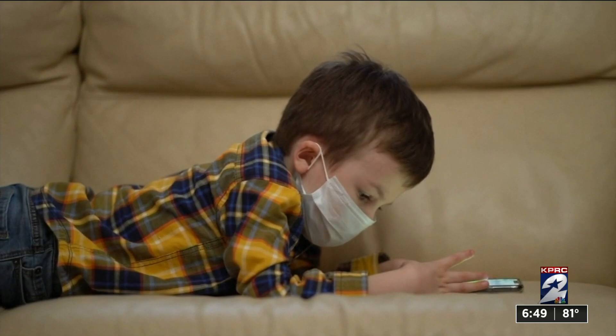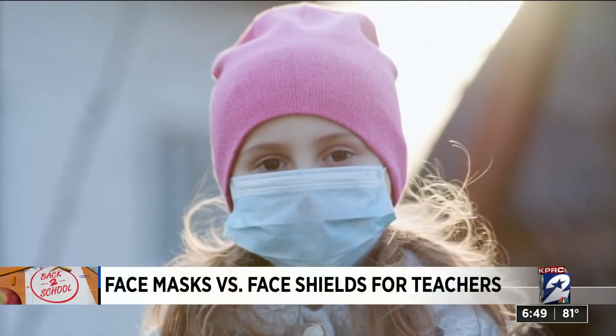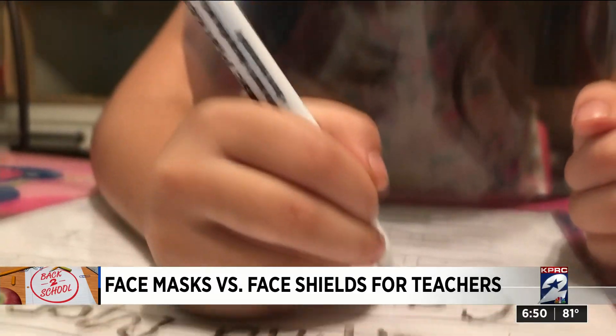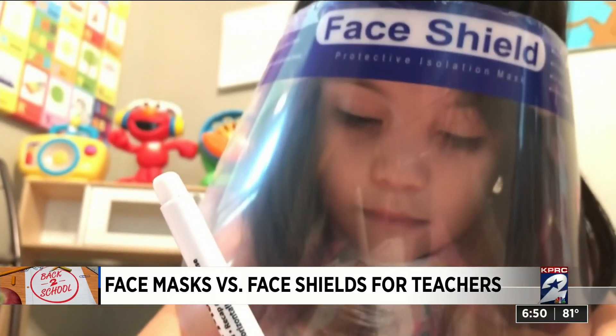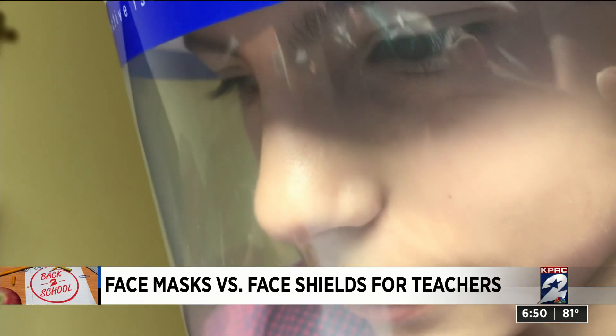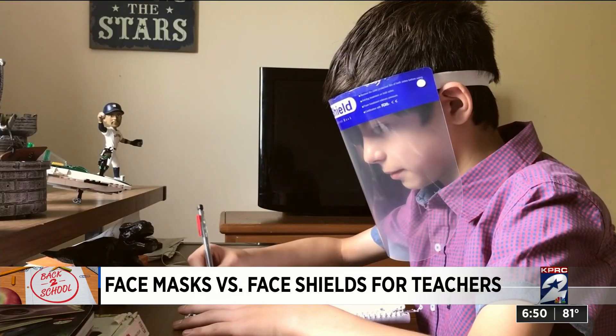Several viewers, including one of my old Clear Lake High School teachers, asked: are the shields as safe as masks? Experts agree wearing masks is one way we can slow the spread of COVID-19, but as we think about kids going back to school, the TEA is hoping face shields will also be an option for staff. We asked Dr. Allison Haddock with Baylor College of Medicine for her advice.